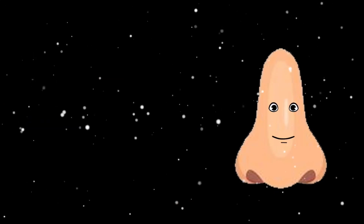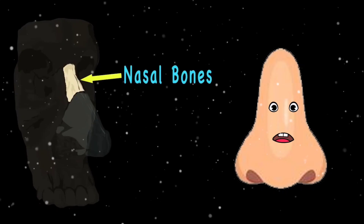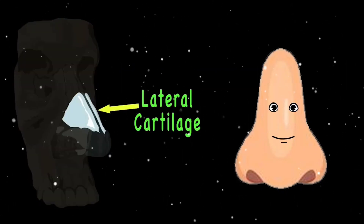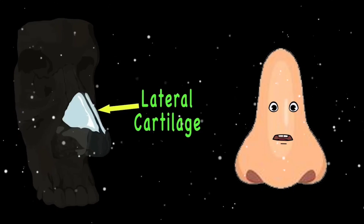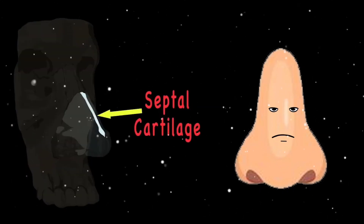Now let's move on to the inner parts of your nose. The nasal bone supports the upper bridge — now you know! The upper lateral cartilage forms your side walls. The septal cartilage runs down the center, and it's tall.